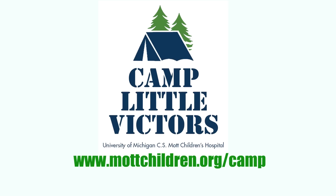For more activities, go to mottchildren.org/camp, and we can show you some other good stuff.